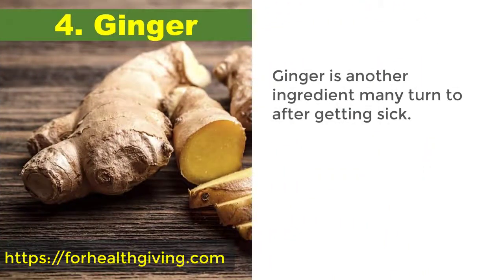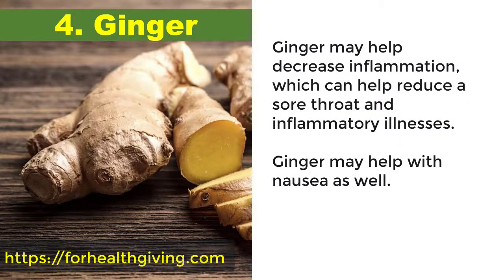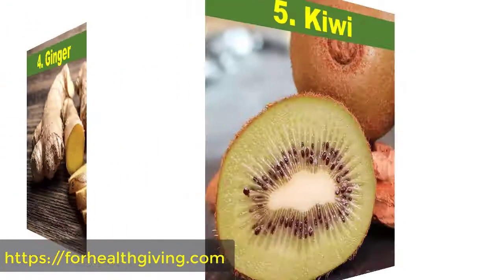4. Ginger. Ginger is another ingredient many turn to after getting sick. Ginger may help decrease inflammation, which can help reduce a sore throat and inflammatory illnesses. Ginger may also help with nausea.